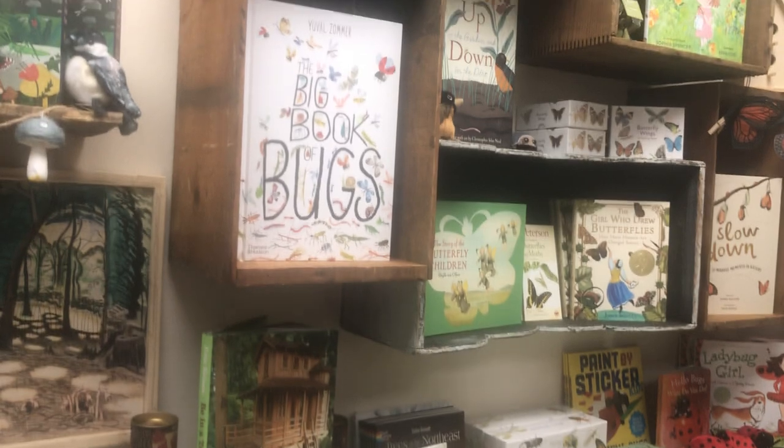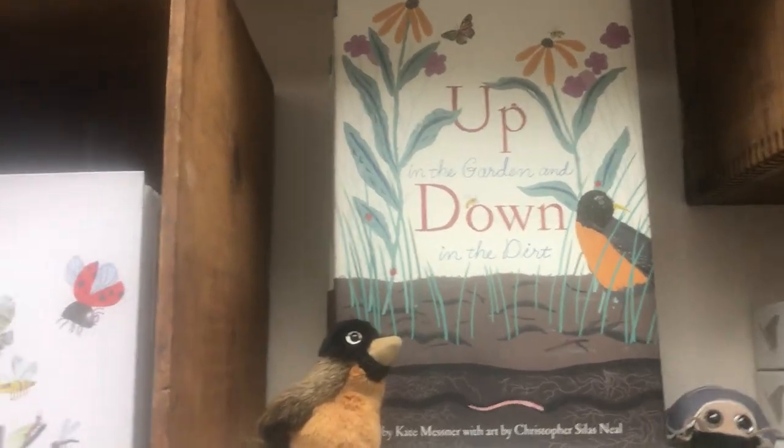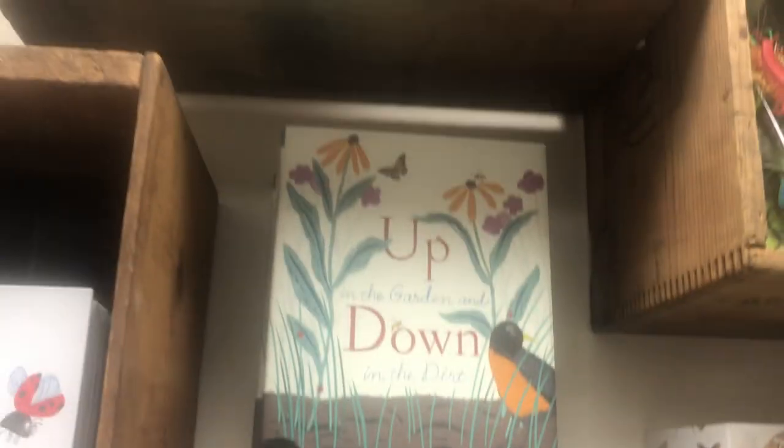There is the swallowtail — it's my favorite. Up and down — up in the garden, down in the dirt. That one is fantastic. And I have the corresponding pond one back there too.